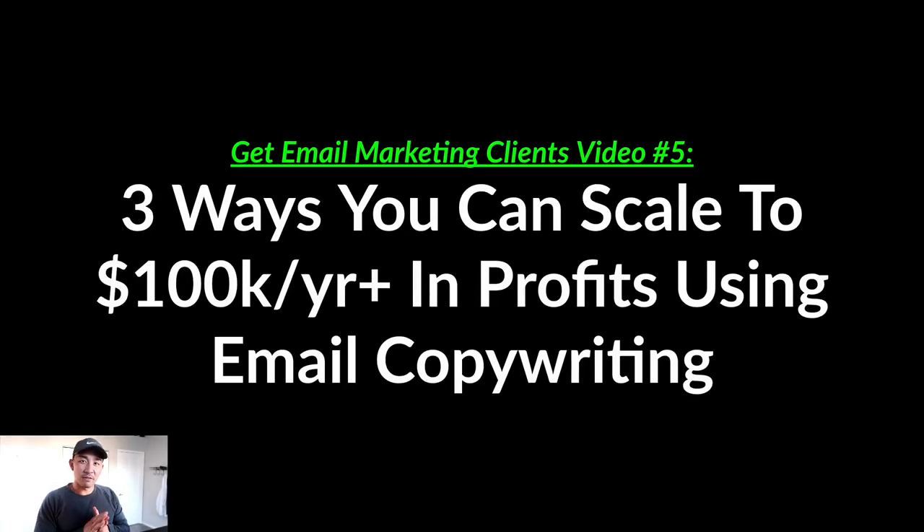We're going to finally cap off the fifth video in the Get Email Marketing Clients video series. We're going to wrap that up today in this series. We're going to talk about the three ways that you can scale to 100K a year plus in profits using email copywriting — three different methods in this video.